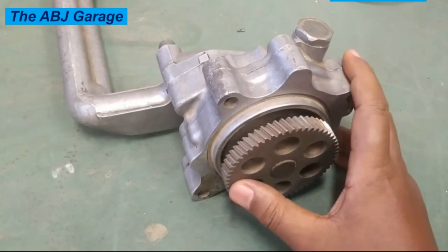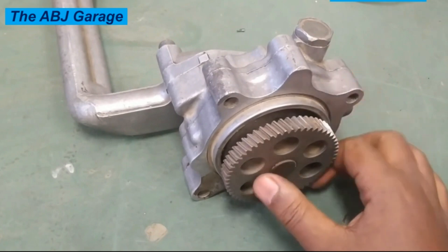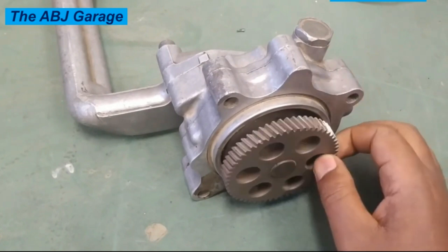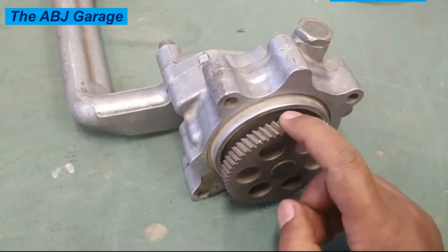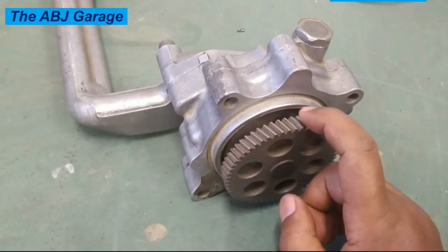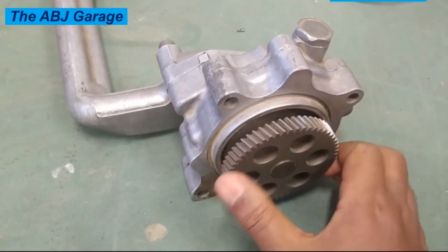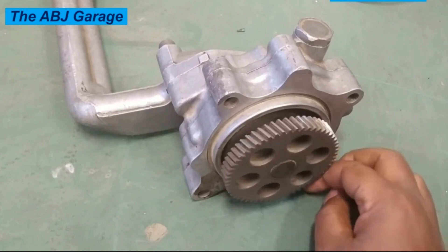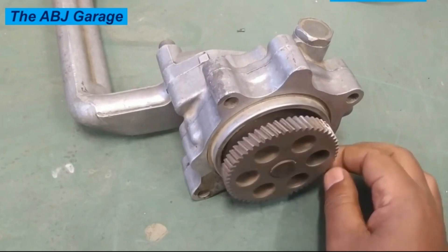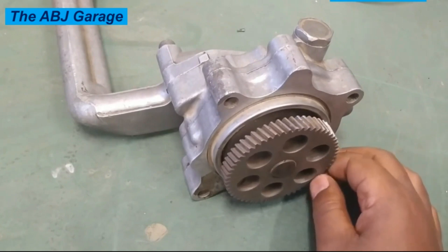These are some of the top symptoms of a failing oil pump. Now, what makes the oil pump go bad? There are several reasons. Number one: wear and tear — over time, the internal components of the oil pump can wear out, causing it to lose efficiency and eventually fail. Number two: lack of maintenance — neglecting to change the oil and oil filter regularly can cause contaminants to build up, which can damage the oil pump. Number three: low oil level — running the engine with low oil levels can cause the pump to work harder than it should, leading to premature failure. Number four: poor quality oil — using low quality or incorrect type of oil can also damage the pump's internal components.